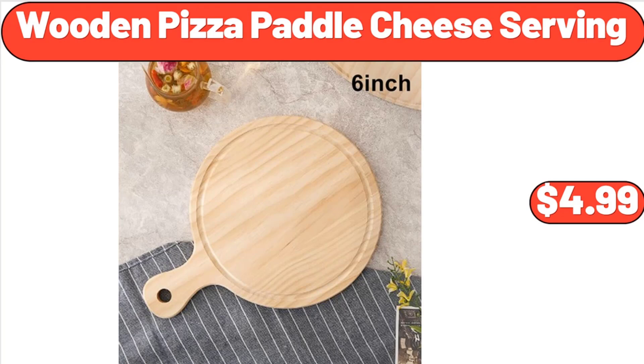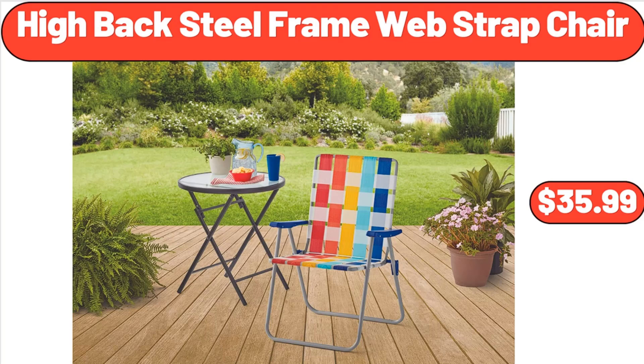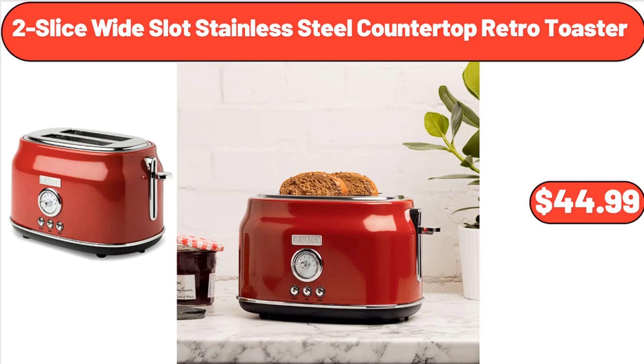Wooden Pizza Paddle Cheese Serving, $4.99. High Back Steel Frame Web Strap Chair, $35.99. 2-Slice Wide Slot Stainless Steel Countertop Retro Toaster, $44.99.